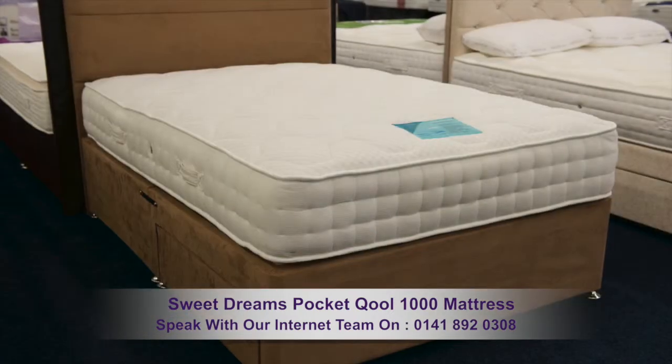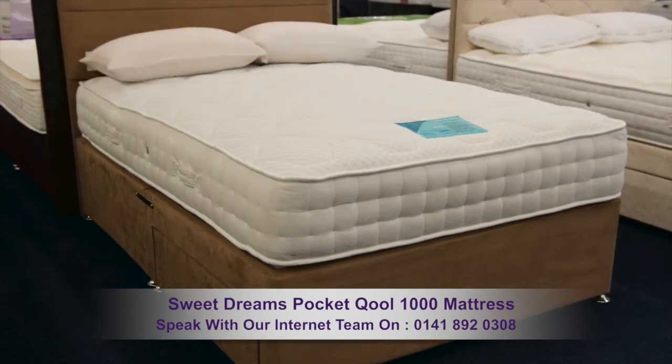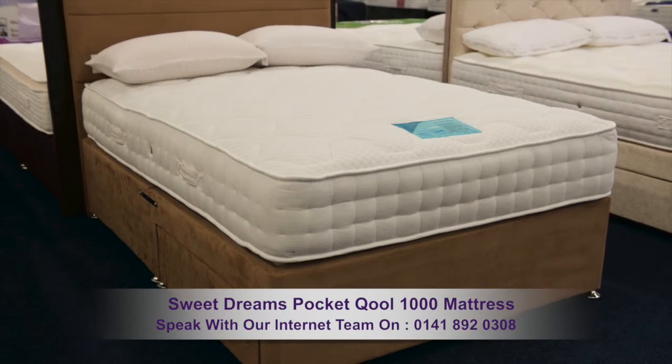This mattress is hypoallergenic, promoting good health. For more detailed information on this product, you can speak with our internet team — the numbers are on the screen now.